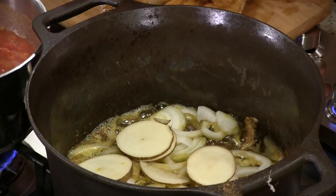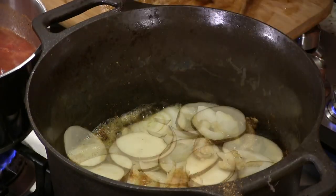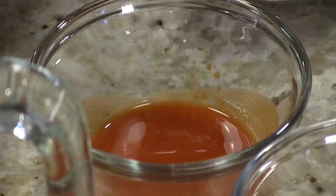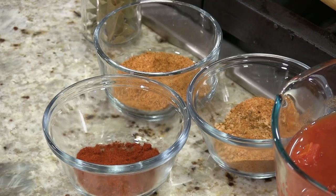Layer potatoes, layer onions, put your catfish, then your tomatoes — seasoned tomatoes. We're going to use some hot sauce, as much or as little as you want. Also some blackened seasoning, some Cajun seasoning, and some smoked paprika, plus salt and pepper to taste. Also a little bit of butter and some bay leaf. So that's how we're going to build this thing.